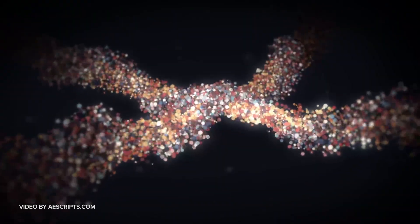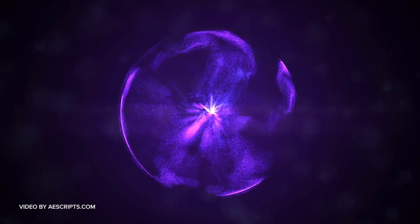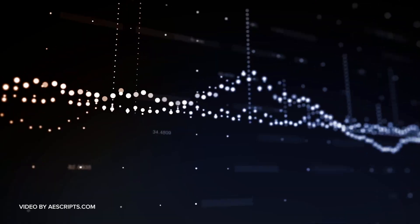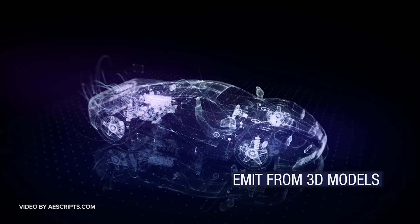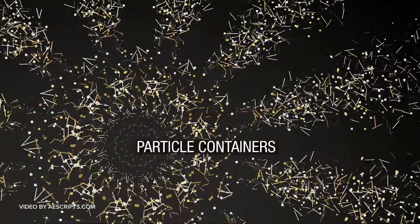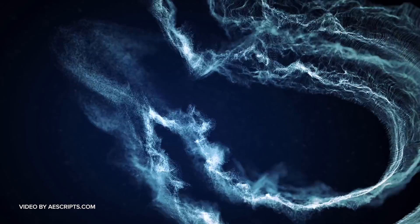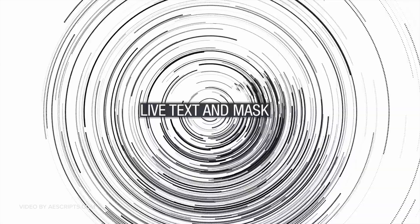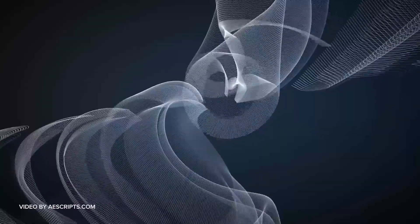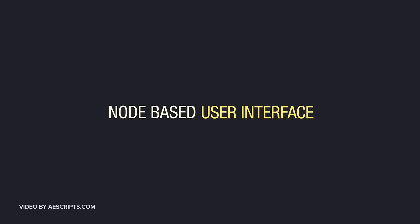Stardust is also modular — kind of a hybrid between Trapcode Particular, the modular workflow of Plexus, and some features of X-Particles in Cinema 4D. It's a modular, node-based workflow, so it's very powerful. They have something called the replica module, which is a huge strong point — basically the auxiliary features of Particular on steroids, with lots and lots of features. This is really the heart of Stardust.